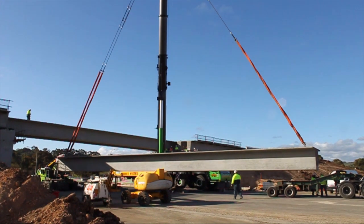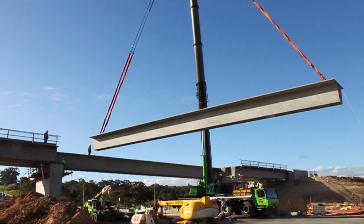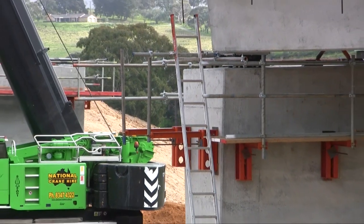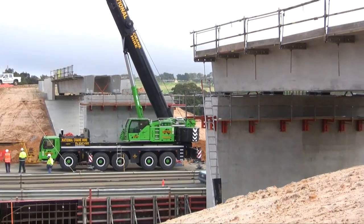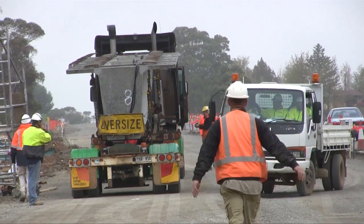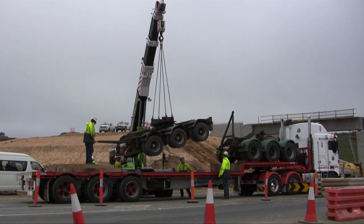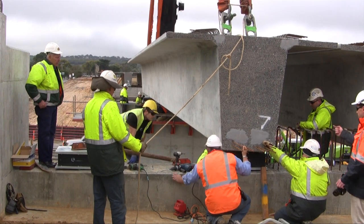A 30 metre central span of the new bridge has been designed to allow for any future duplication of the Victor Harbour Road. The bridge piers and abutments are founded on 52 piles up to 10 metres deep each. A lot of the work here on this project has been carried out by local people. Contractor Bardavcol is using mainly local subcontractors and more than half of the employees on the project are from the Onkaparinga and McLaren Vale regions.